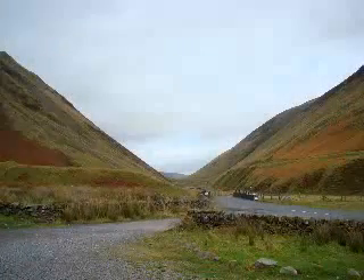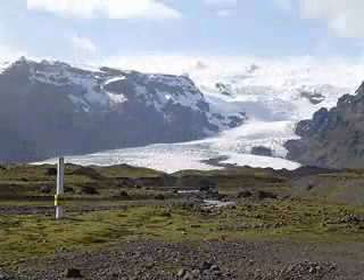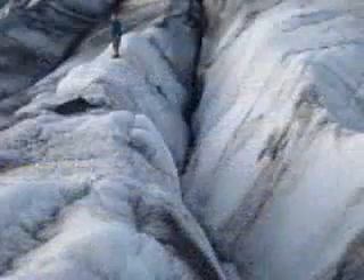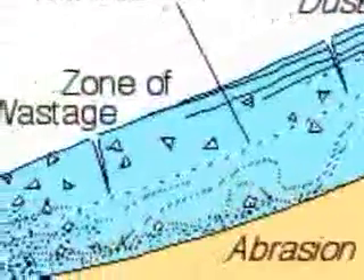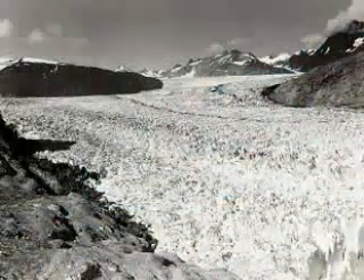Early geologists assumed that these features were caused by the biblical flood. But geologists Jean de Charpentier and Carl Friedrich Schimper, who had been studying glaciers in the Alps, realized that these features were completely inconsistent with a flood — but they did fit perfectly with glacial formations. Glaciers are just accumulations of mountain snow, compacted under their own weight to form slabs of ice. Under gravity, these slabs move slowly down valleys until they reach lower altitudes where they melt. As long as the amount of snow falling at the top is balanced by the amount of ice melting at the bottom, the glacier is in equilibrium.